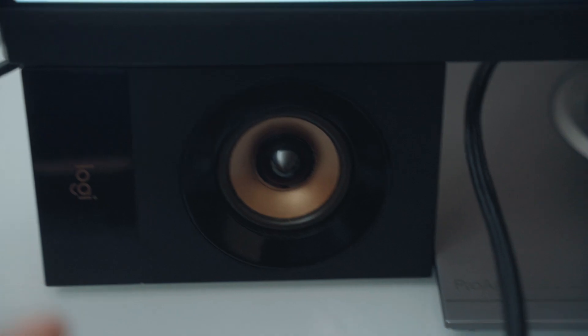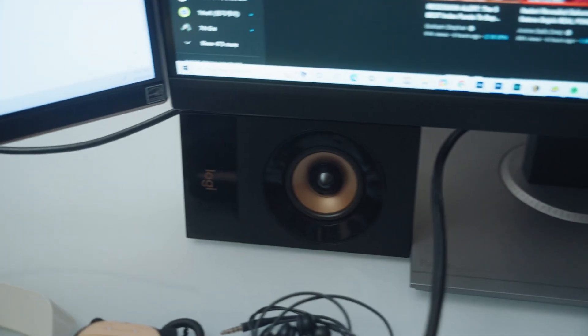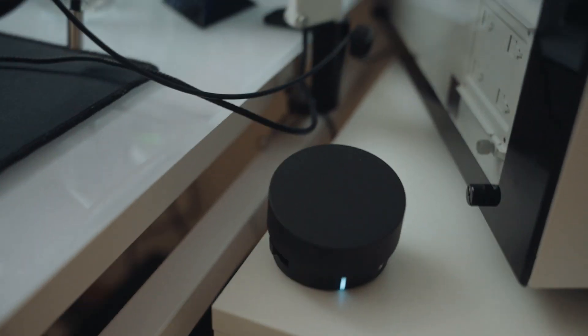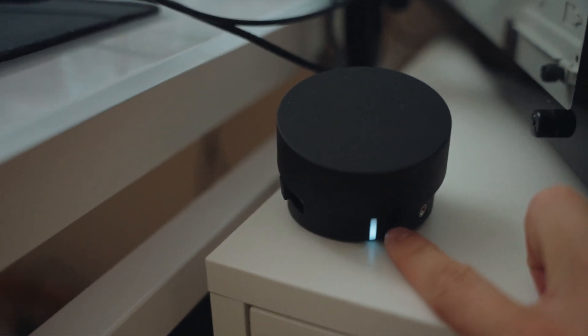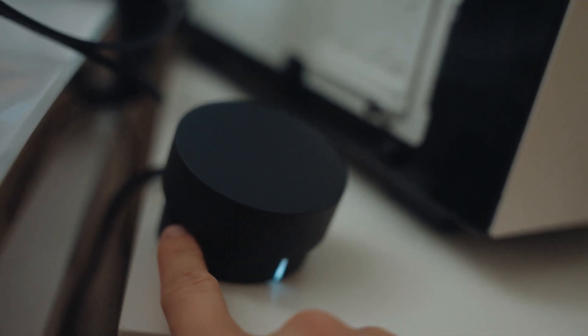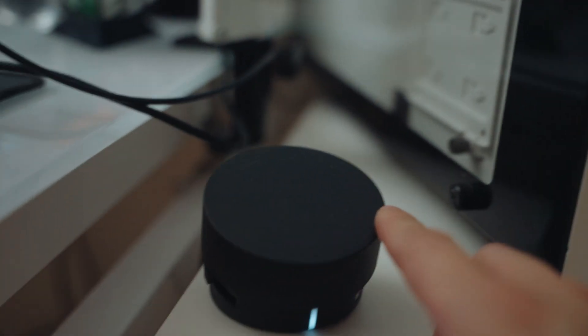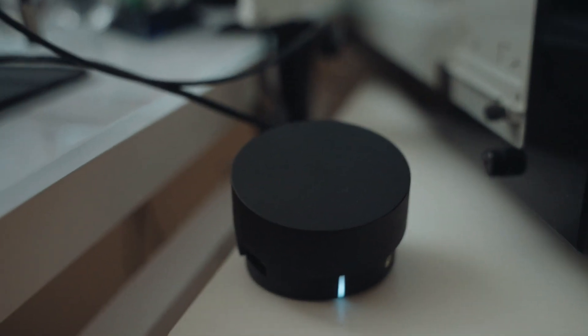One more thing about my desktop setup: I have the Logitech Z533 speakers. They work really well — there's a little knob I can turn to adjust the volume, an LED light, and a headphone jack. On the side I can control the bass, which is pretty nice. I really like this simple spinning knob.